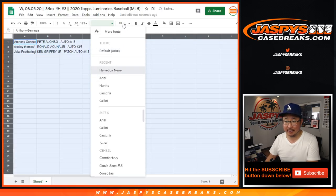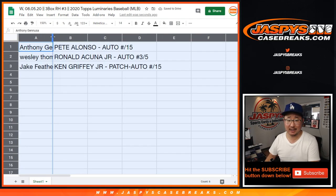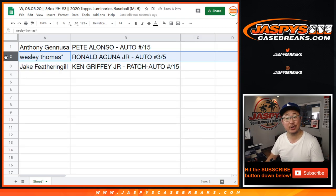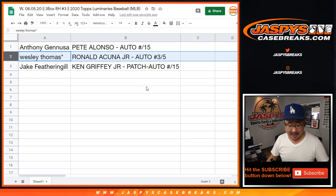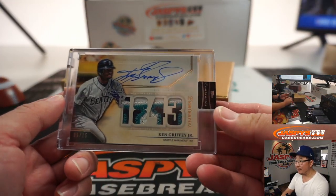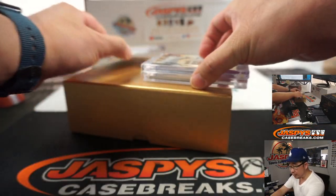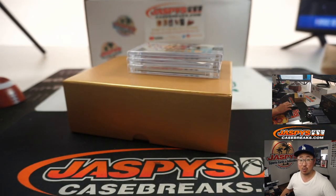Some excellent hits in here. We've got another one coming up, and there will be more in the store on jazbeescasebreaks.com. Anthony with the Pete Alonzo, to 15. Wes with the Ronald Acuna Jr. autograph, 3 out of 5. All aboard! And the Ken Griffey Jr. for Jake. Nice — patch, auto, to 15. An excellent hit there as well. Beautiful stuff, ladies and gentlemen. Thanks for breaking with us. Thanks for watching. I'm Joe for jazbeescasebreaks.com. We'll see you next time for the next one. Bye-bye.